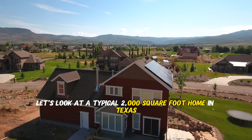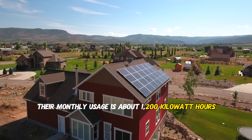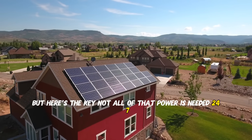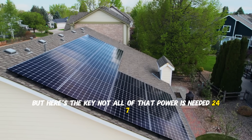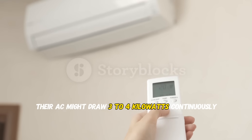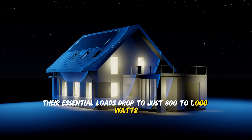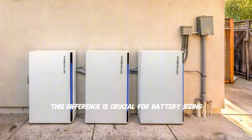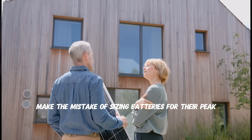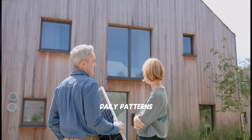Let's look at a typical 2,000 square foot home in Texas. Their monthly usage is about 1,200 kilowatt hours, which breaks down to roughly 40 kilowatt hours per day. But not all of that power is needed 24/7. During peak summer days, their AC might draw three to four kilowatts continuously, but at night their essential loads drop to just 800 to 1,000 watts. Most homeowners make the mistake of sizing batteries for their peak usage, but smart battery sizing focuses on your typical daily patterns.